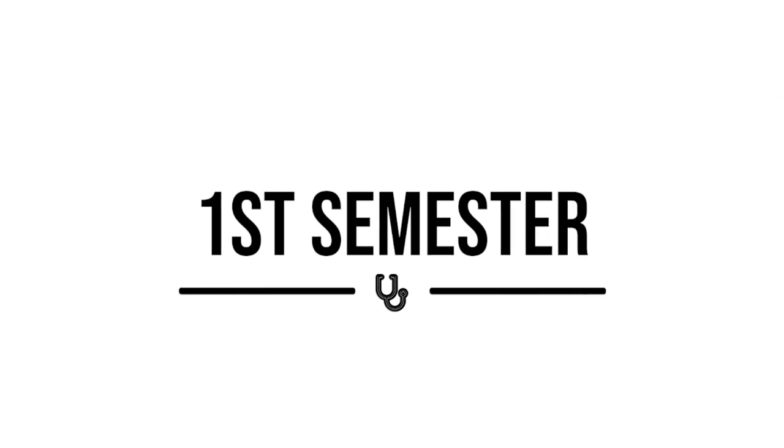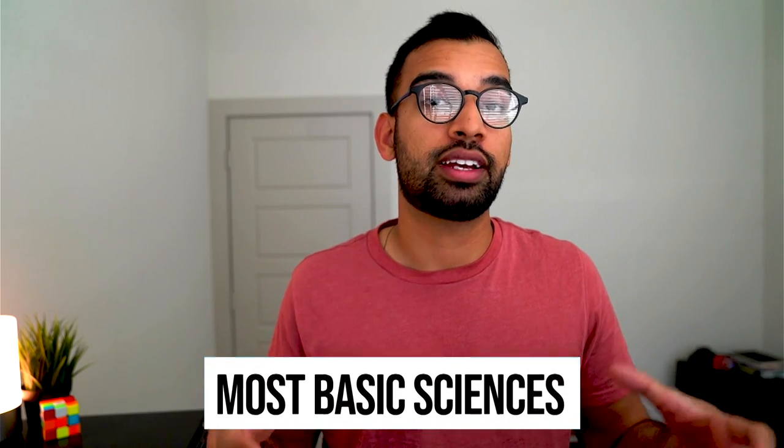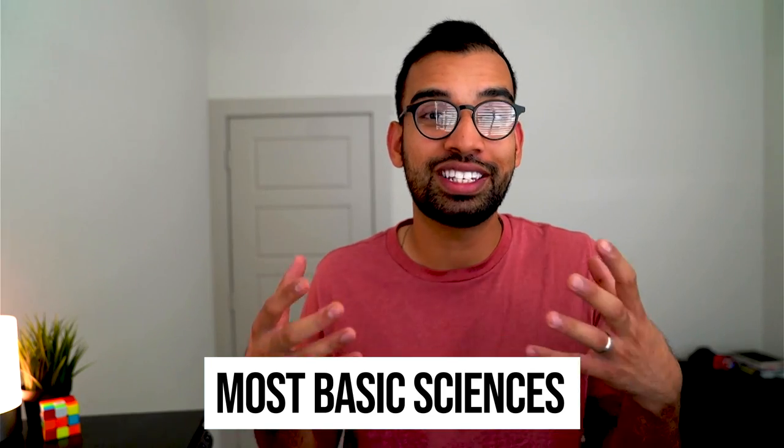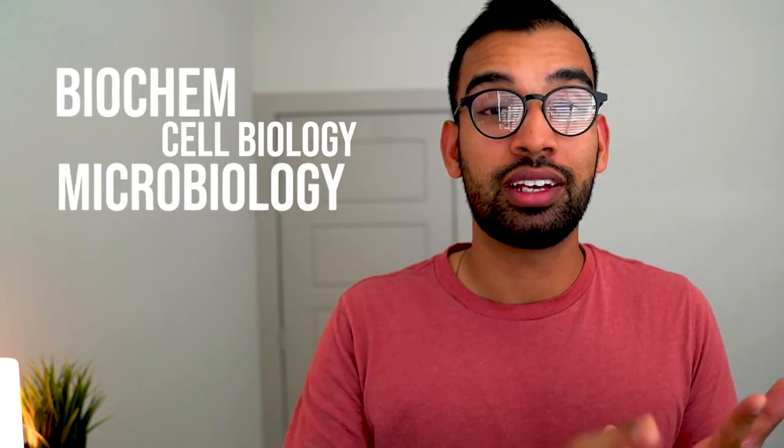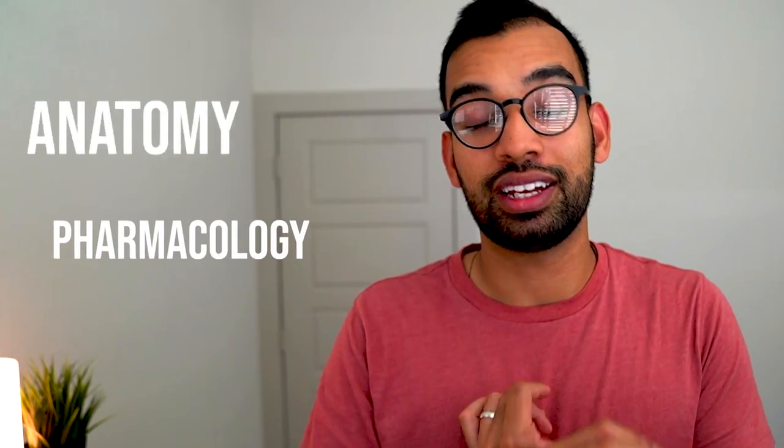Now that you understand the most common approaches, let's get into the first semester. This is typically your most basic sciences semester and probably the least exciting because it doesn't seem like doctor material — spending a few weeks on topics like biochem, cell biology, microbiology, pharmacology, anatomy, histology. Some may be interesting, others may feel irrelevant. The length of these courses can vary anywhere from two weeks — when I was in med school I took biochem for two weeks — all the way up to eight weeks or the entire semester for things like anatomy.